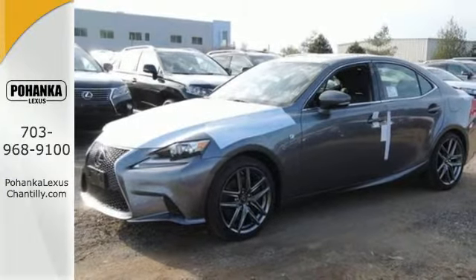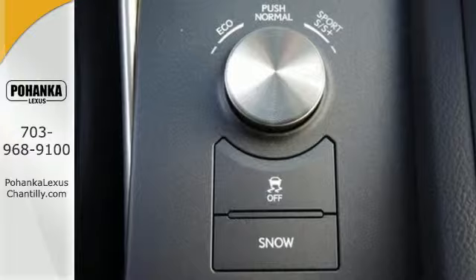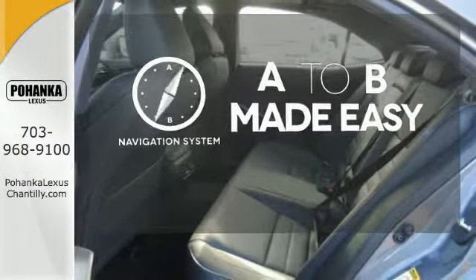10 standard airbags, power front seats, and high-intensity discharge headlamps keep you comfortable and in control every moment. Never feel lost again with the navigation system. Control the road with all-wheel drive.